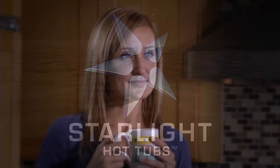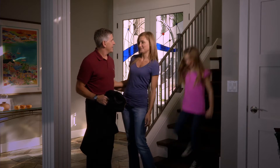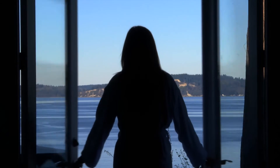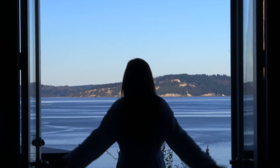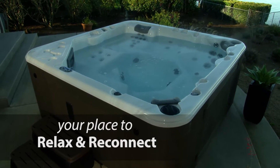Do you often imagine a place to help start and end each day feeling rejuvenated? A place of escape that is on your mind often — a place for family to enjoy away from distractions at the end of a long day? Now Starlight Hot Tubs can provide your own place to relax and reconnect with a hot tub backyard retreat.